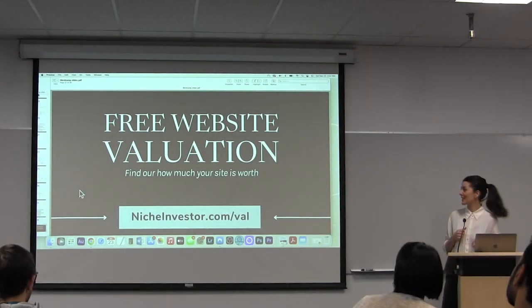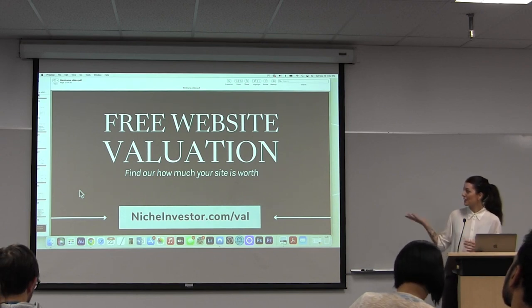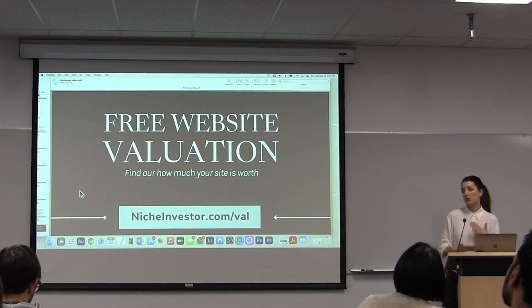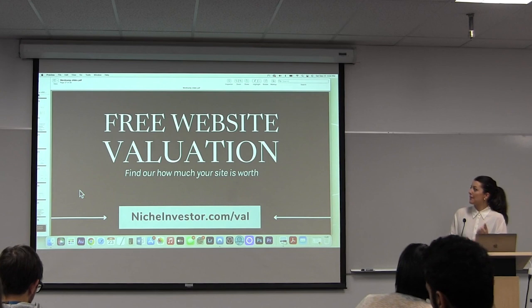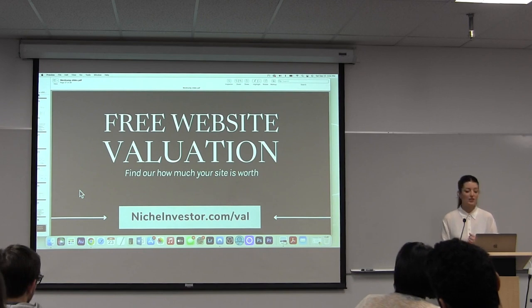I'll give you a free website valuation. If you go to my site at nicheinvestor.com/val — like valuation — there's no obligation or anything. We'll just look at your site, look at your traffic, look at your numbers, and give you some suggestions on what it could potentially sell for. If it's not quite ready to sell yet, our team will just give you some ideas of how you could improve it or generate a bit more traffic to get it ready.